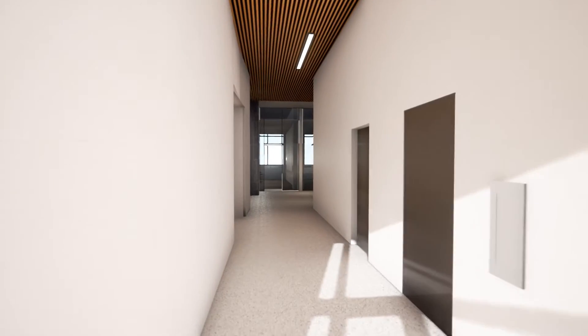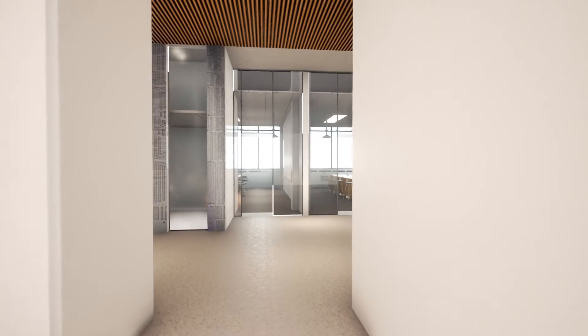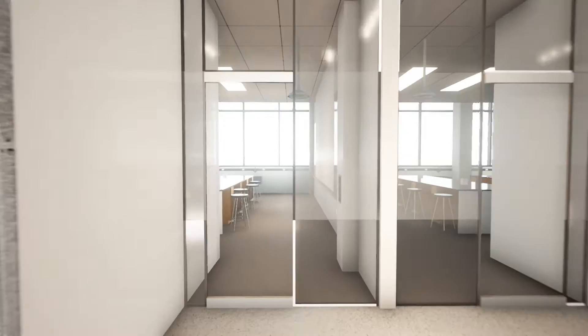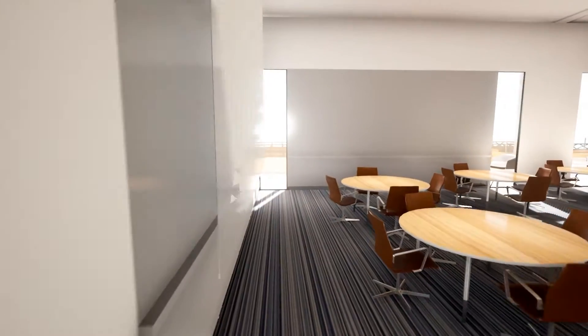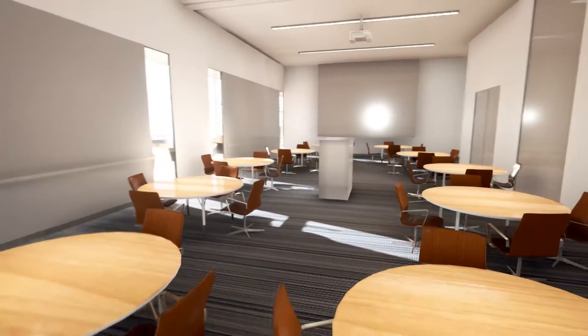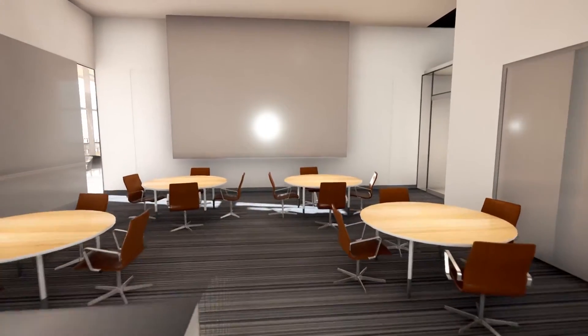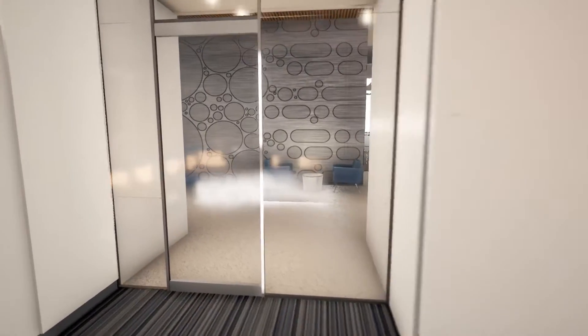We're going to turn left down the main corridor on the first floor, and we're now approaching the authentic teaching labs. There are four state-of-the-art teaching labs for our undergraduates. Each lab has capacity for 24 students. We'll be using state-of-the-art equipment and facilities here. We're walking now into the active learning classroom. It has a capacity of 48 students and the instructor. This will have highly developed media capabilities and opportunities for students to interact with each other as well as with their instructor.